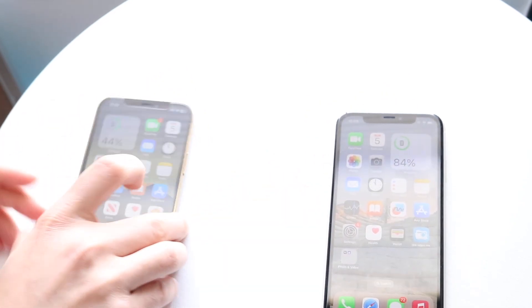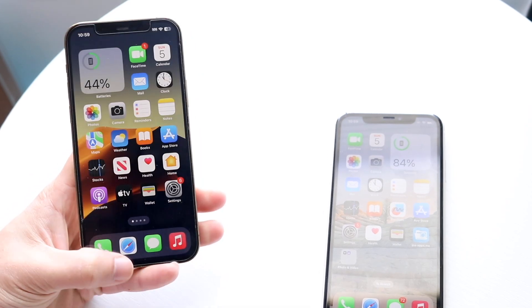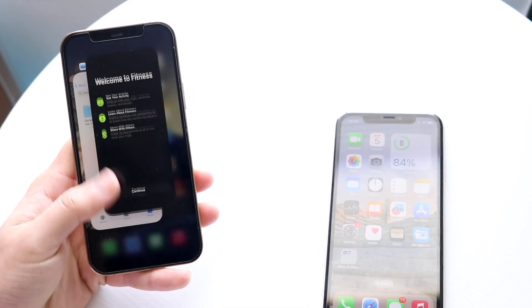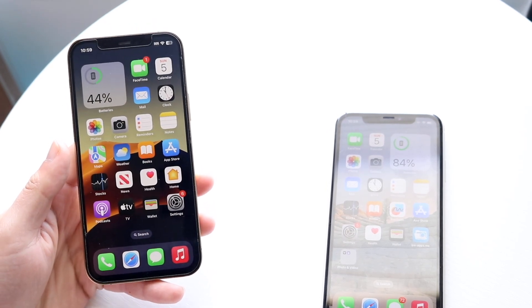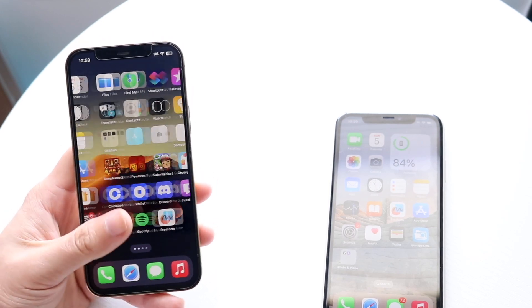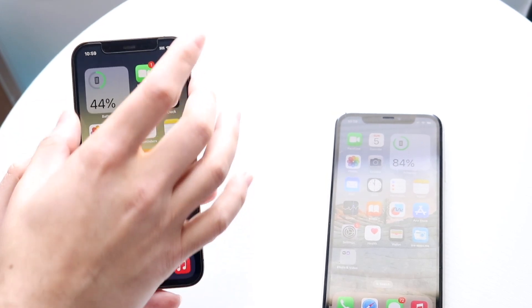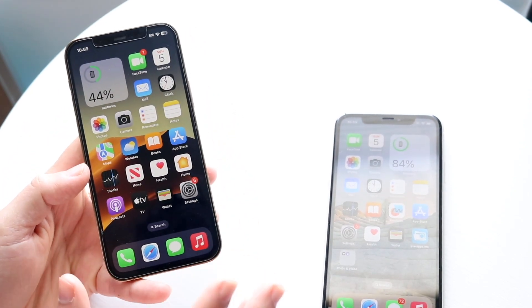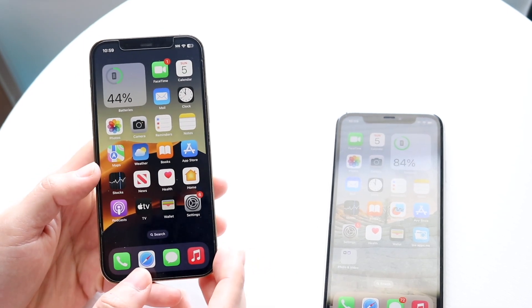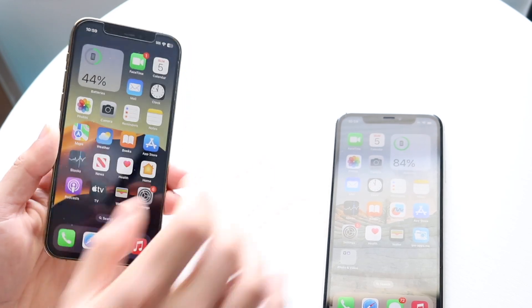With the iPhone 12 Pro, you're getting a 6.1 inch Super Retina XDR OLED display. I would argue that this phone's panel is much better than the iPhone 11's — and it's also probably on par with something like an iPhone 14. This is still a very good panel. You have the notch up top and thinner bezels here. It is definitely a better looking phone than the iPhone 11, so keep that in mind.